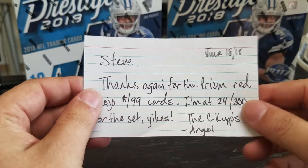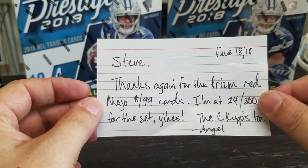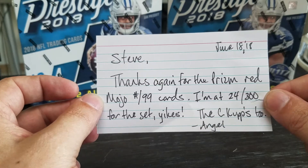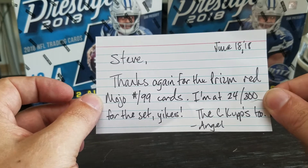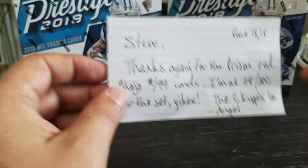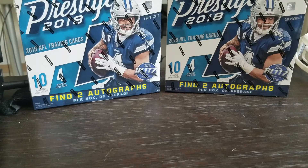So inside there's a card. It says: 'Steve, thanks again for the Prism Red Mojo out of 99 cards. I'm at 24 of 300 for the set — yikes. The Cooper Cups — Angel.' So I sent him some Cooper Cups that I didn't send to Eloy because I knew he collected them, and I know Eloy's kind of hogging that market. I had a few that Eloy already had, so I wanted to send them to somebody else. Plus I don't think Eloy wanted them — he's got a ton and gets too much free stuff from you guys.